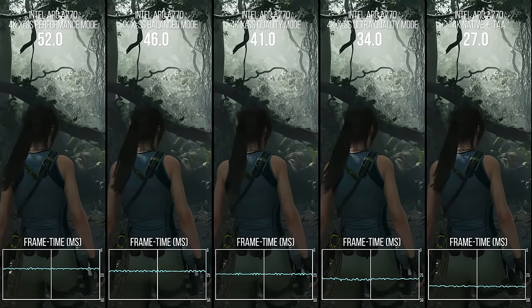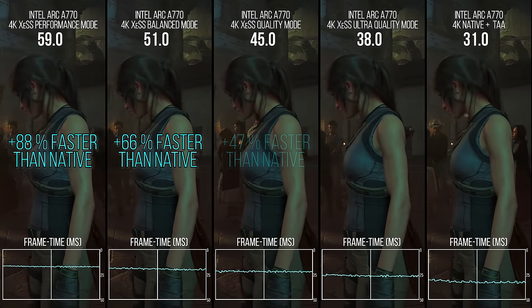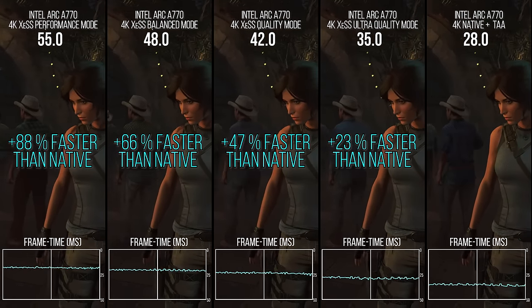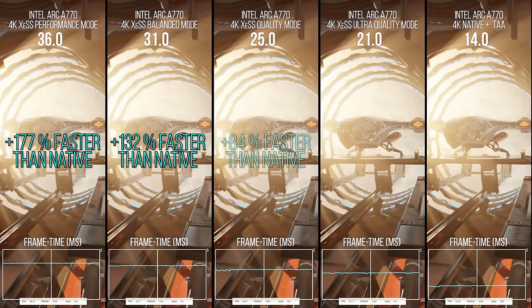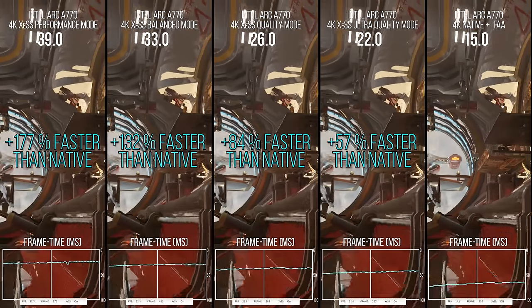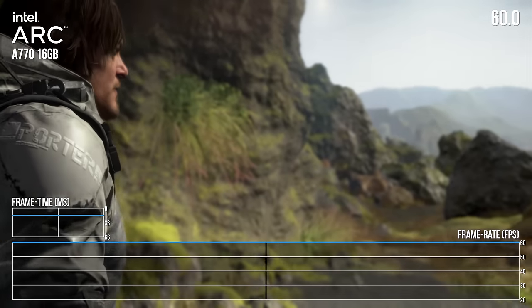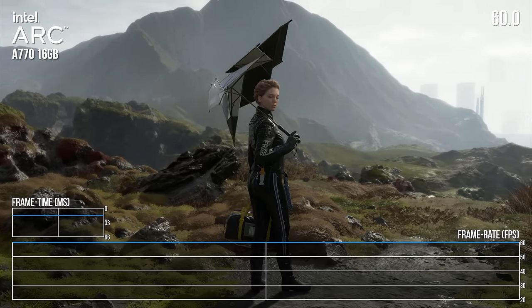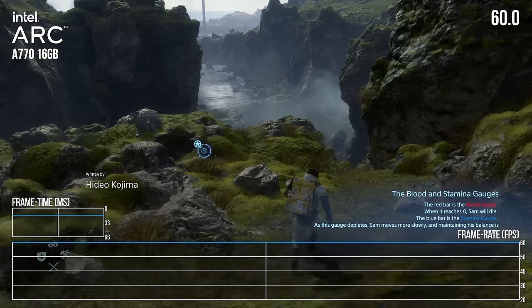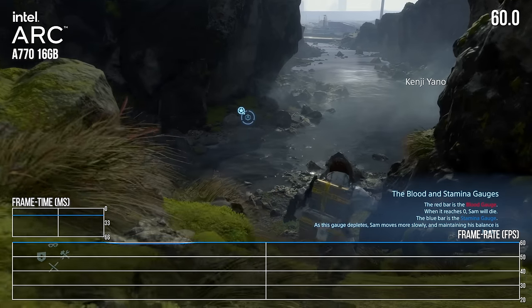I want to talk about Intel XeSS — the firm's answer to Nvidia's DLSS, based on very similar principles. It's early days, but Alex has already done a deep dive into its strengths and areas needing improvement. For a first effort, it's amazing to see an actual competitor to established DLSS. In many titles Arc can punch above its weight delivering 4K at 60fps. Death Stranding Director's Cut is a great example — Kojima Productions deserves praise for supporting all upscaling solutions. There's no issue at all running at 1440p60 without upscaling, but at 4K, XeSS works well, taking a 1080p base image and delivering a very 4K-like presentation.